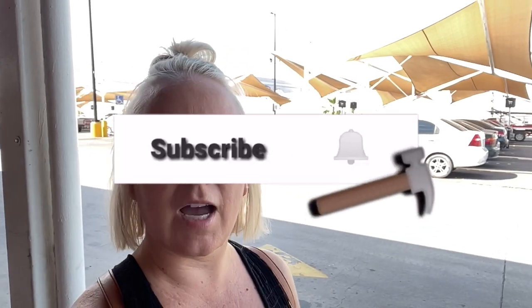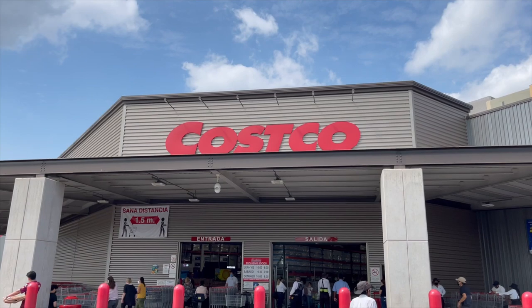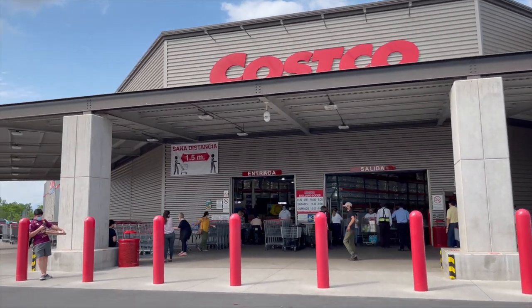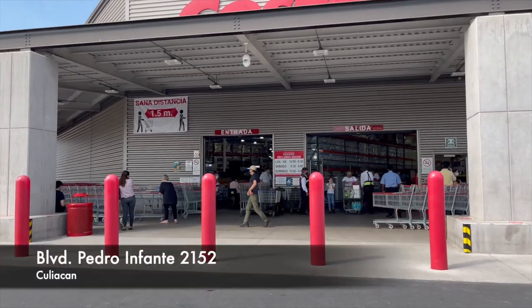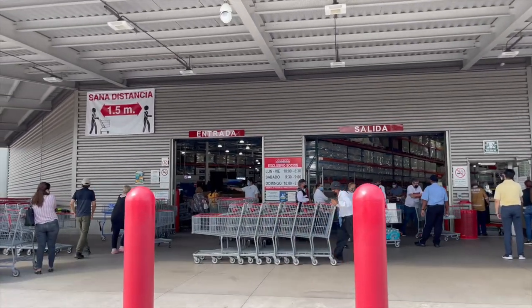That took us about 2 hours and 15 minutes to get here to Culiacan. We stopped at Home Depot real quick to see if they have a few things we've been unable to find at our local Home Depot, and then we headed over to Costco. We're finally here! It was about 2 hours and 15 minutes total to get to Culiacan.